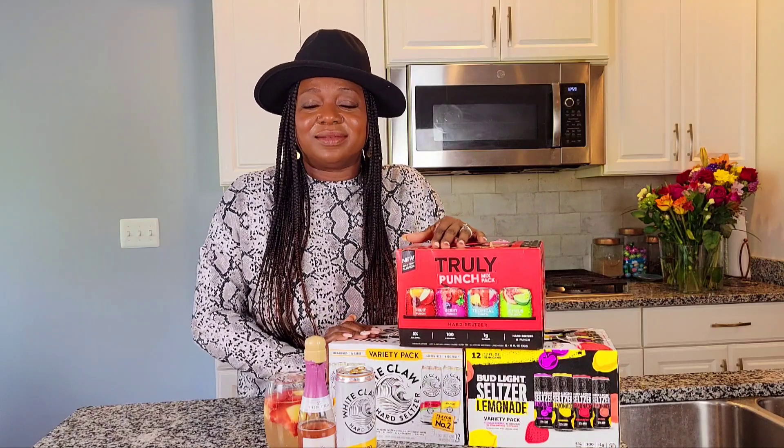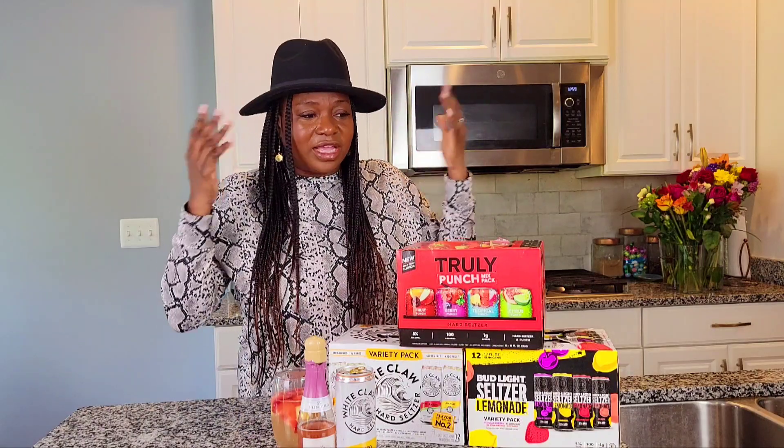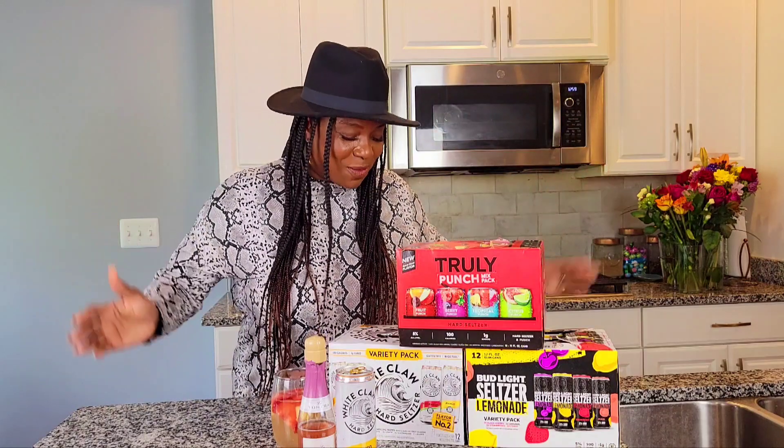Make sure you try some of these hard seltzers and leave me a comment below letting me know how you like them. If you try this recipe, let me know — it's quite good, I can't stop drinking it. I'll probably just drink the whole thing for the rest of the day. I'm Shani Sanders — thank you so much, make sure you try some and let me know how you like it. I'll see you guys next time.